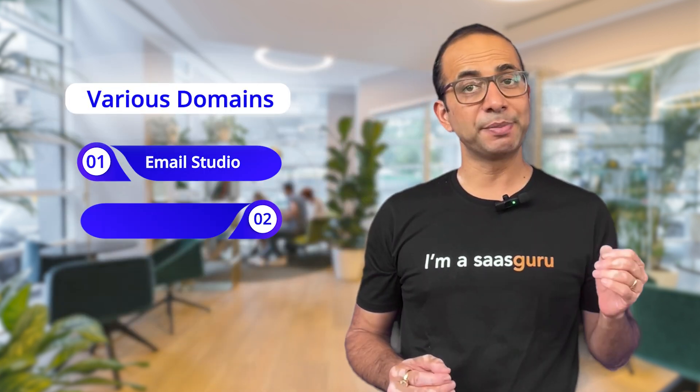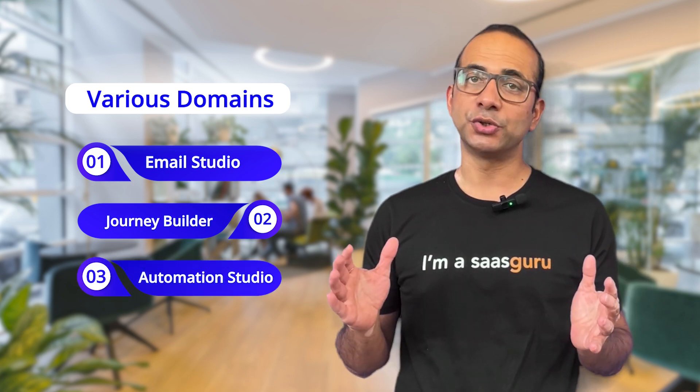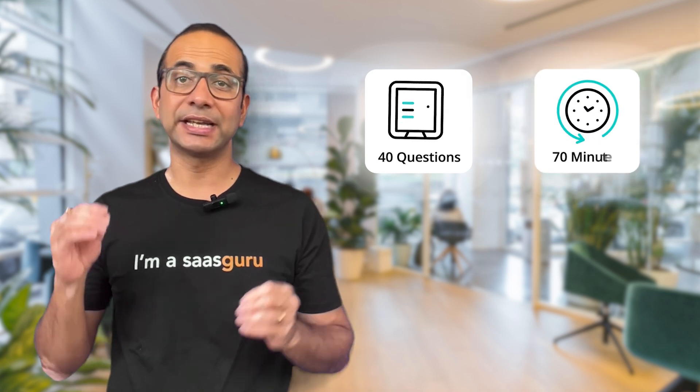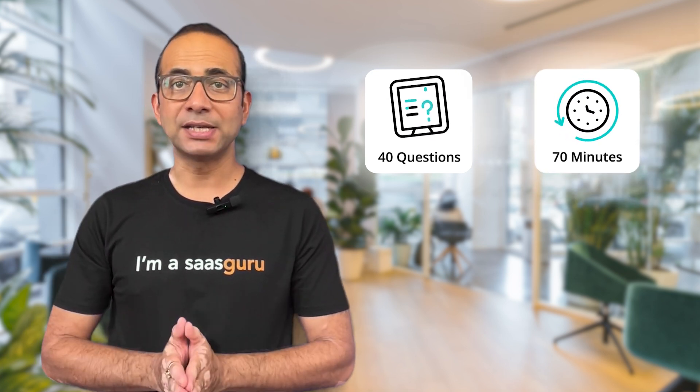The exam assesses your knowledge across various domains such as Email Studio, Journey Builder, and Automation Studio. You will have 40 multiple choice questions to answer in 70 minutes, and to pass you need a score of 65 percent or more.